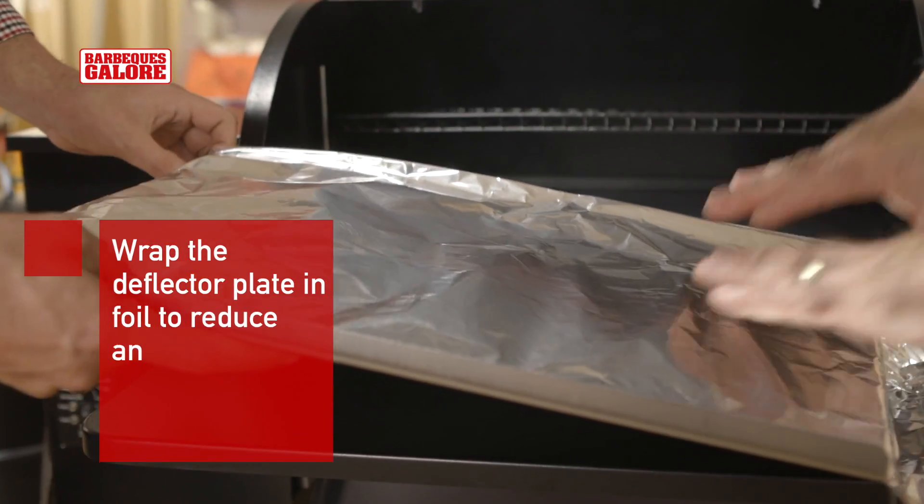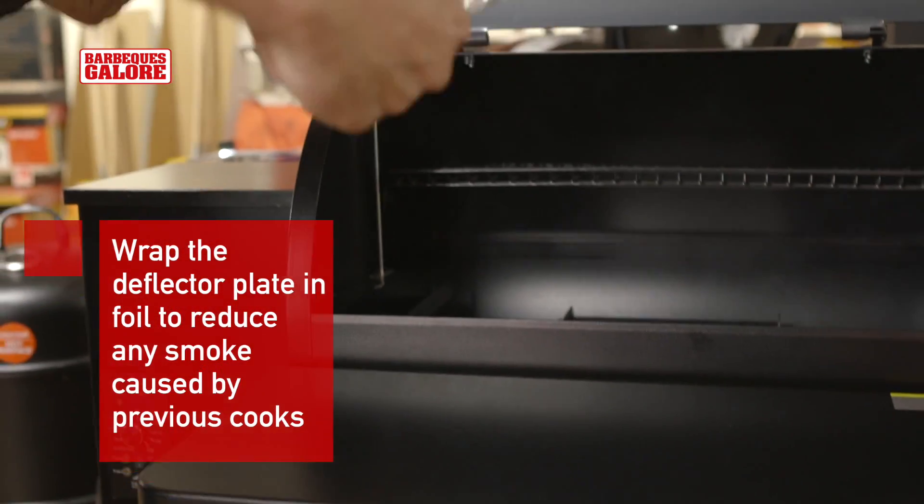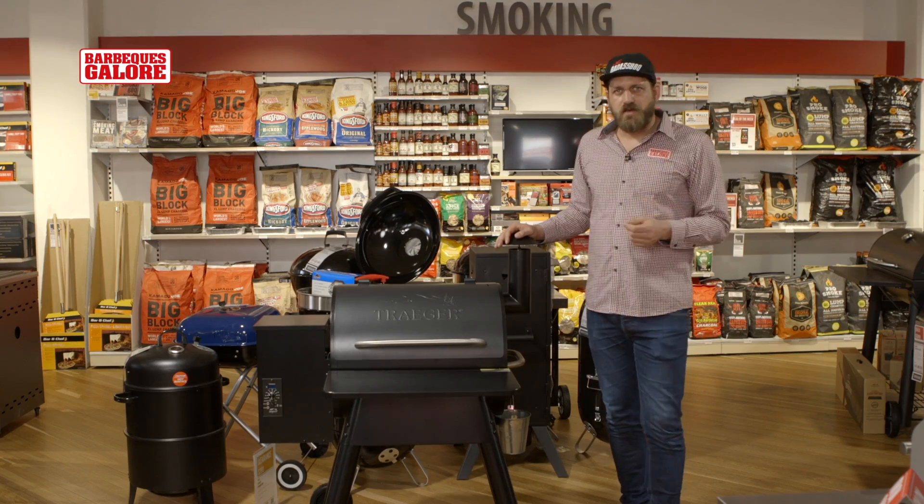The Badass Pro tip for the Traeger Pro is to foil that deflector plate each time you use it. This is an easy way to keep your cooker clean, and it's ready to go for next time.